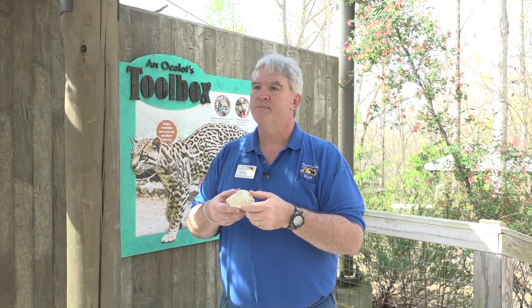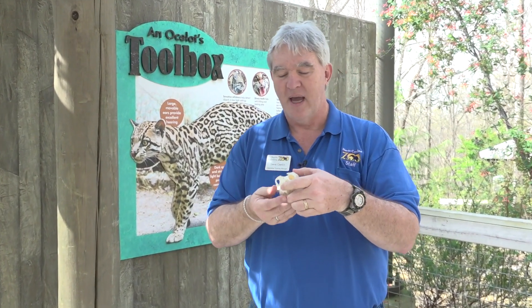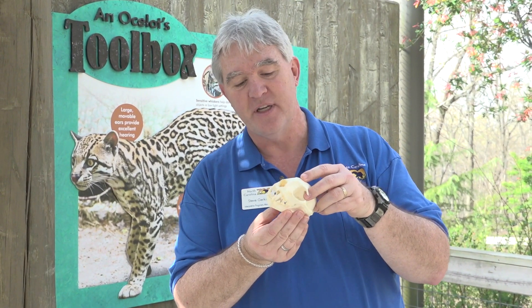We had a question asking if that's a real skull — nope, this is one we purchased and are able to show out. Real bone is heavy and doesn't last quite as long. We have a few real skulls, but this one is plastic. There are people behind the scenes in the conservation education and science department answering your questions as we go, so please keep those questions coming.